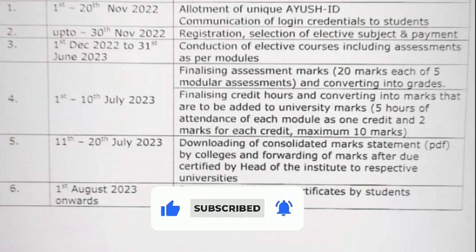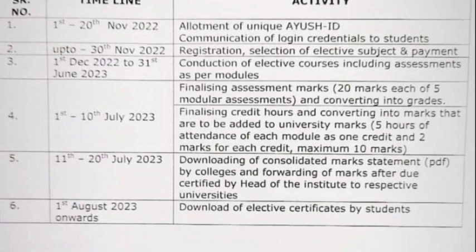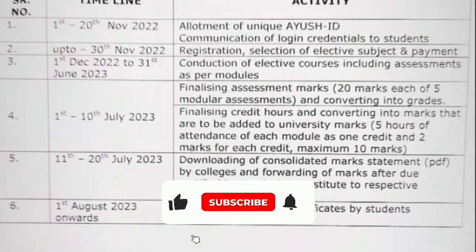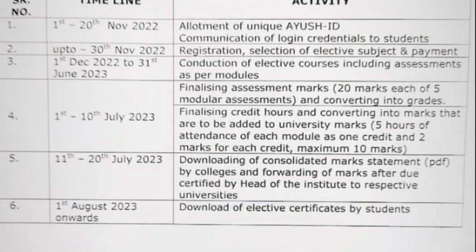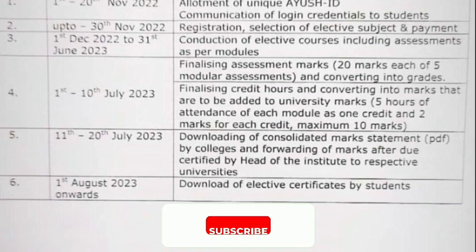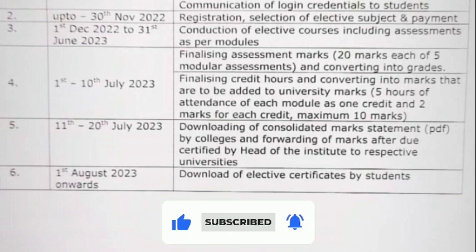Finally, converting them to grades and the credit hours — that is, converting the marks that are added to university marks. Five hours of attendance of each module has one credit, that is one credit is equal to two marks, and a student can get a maximum of 10 marks from this.